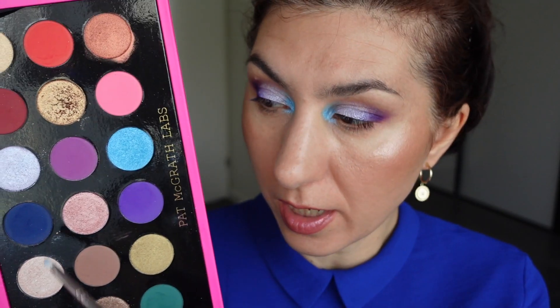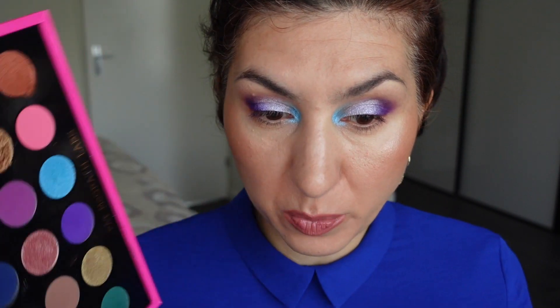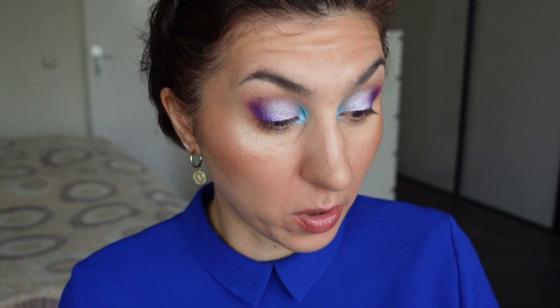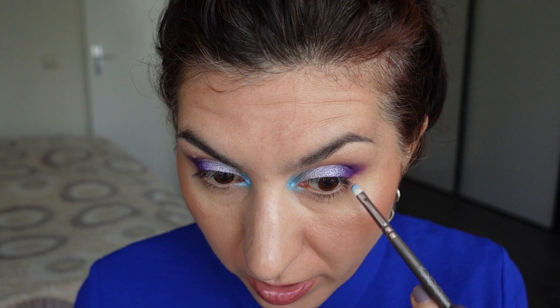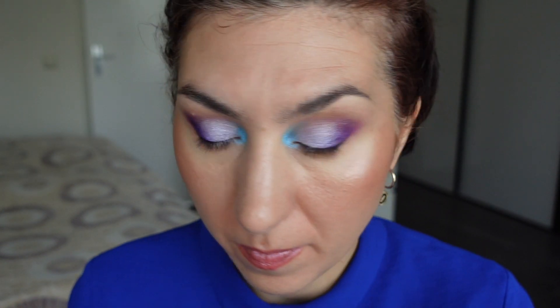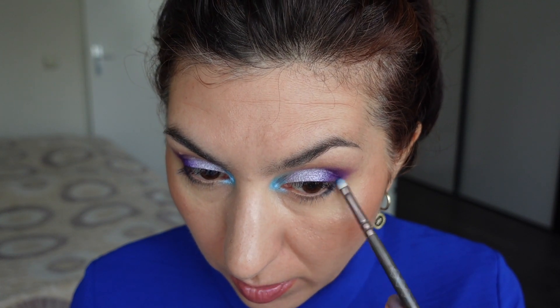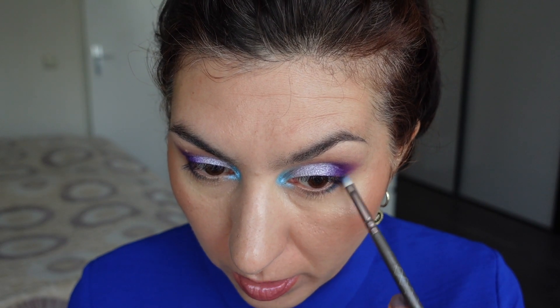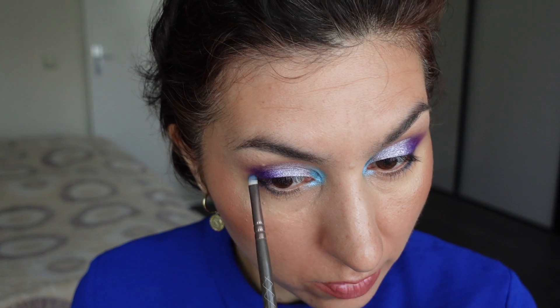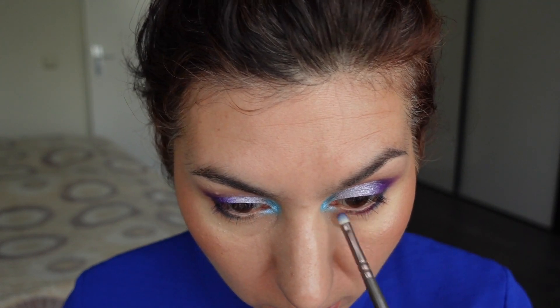Finally, for my lower lash line, I'm going to apply the tiniest bit of this blue shade to meet up with the deep purple, then apply this lighter purple towards the inner portion of the lower lash line. I need to be very careful with that blue because it is very deep. I'm cleaning off my brush and blending the shade out a little bit together with the purple, just to soften the edges. And finally I'm going into that warmer-toned purple to apply it on my lower lashes.